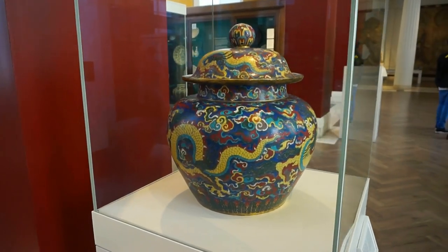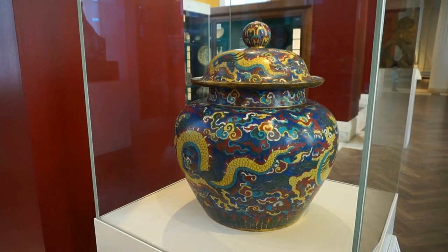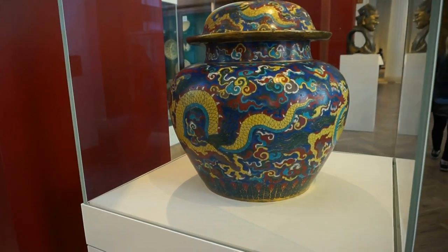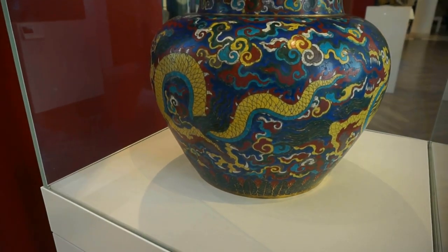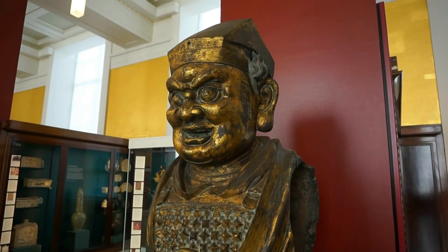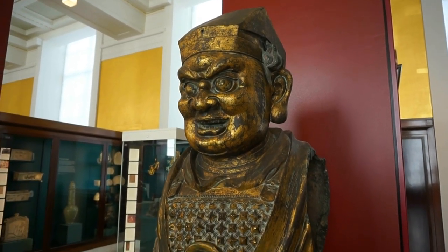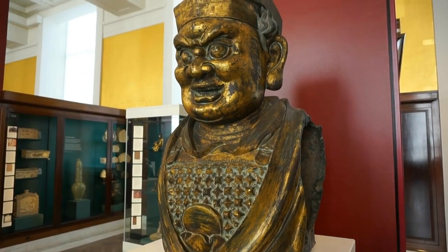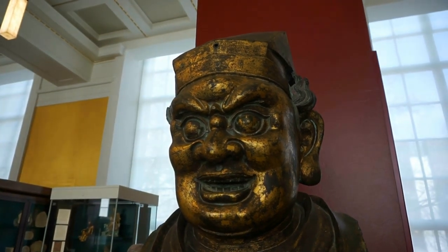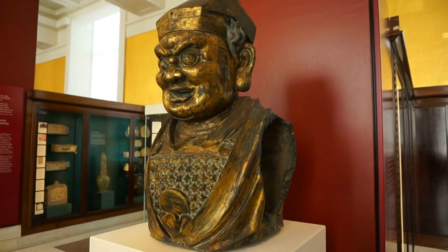Here's a beautiful porcelain jar and lid from around 1450 A.D., beautifully colored and glazed, and here we can see the figure of a dragon up close. And here's the bronze head of a Buddhist guardian figure created around 1300 A.D., which most likely stood by the entrance of the temple. You can see his expression right there. Most likely this bronze figure was part of a statue over two meters in height.